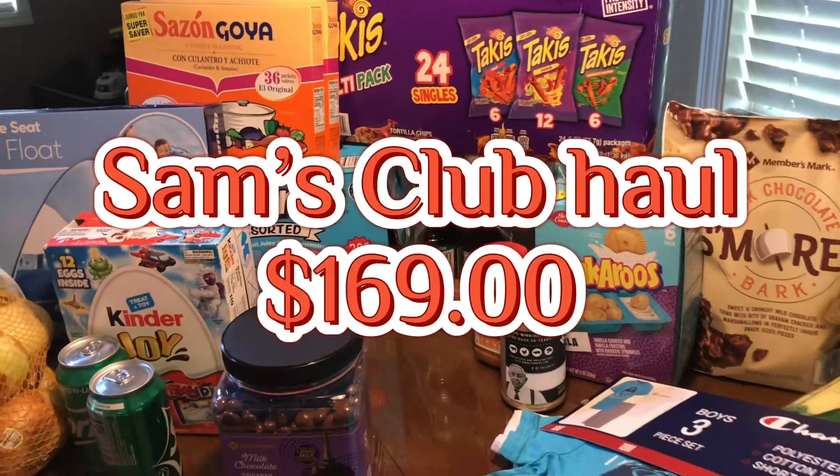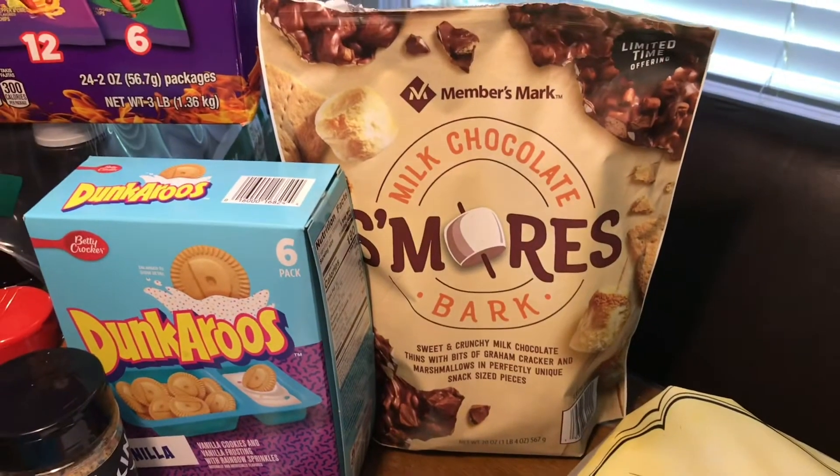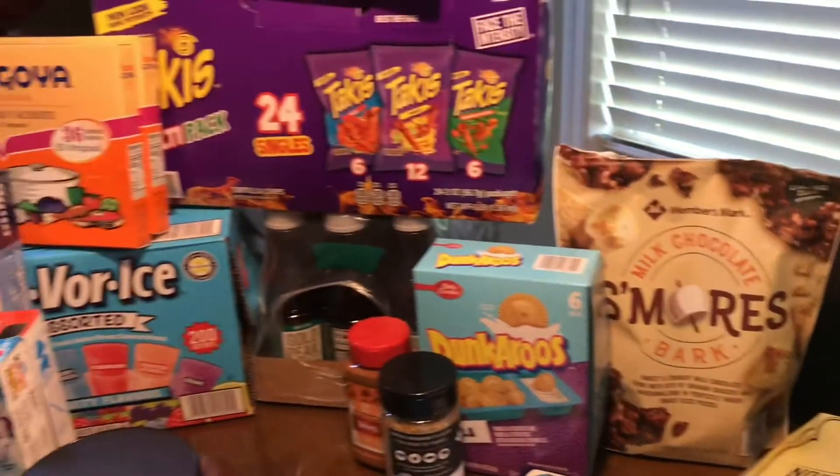This is Rachel and today we have a Sam's Club haul. Before we do that, please like, share, and subscribe this video and we'll get started.